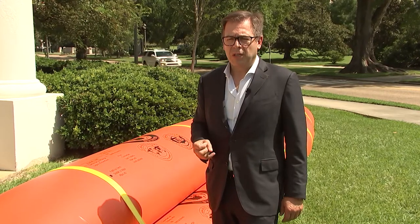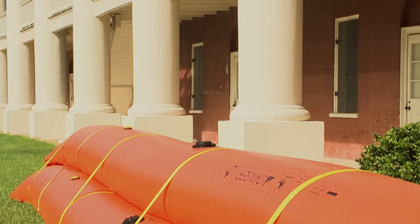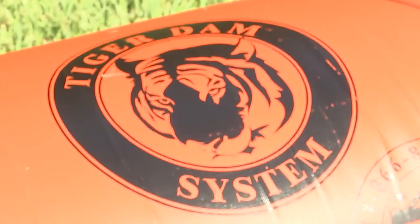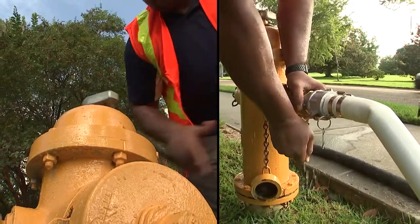Let's get up with the new technology of the new world. These flood barriers, called tiger dams, are made of a type of PVC and protect property in a more environmentally friendly way by using water to fend off water.